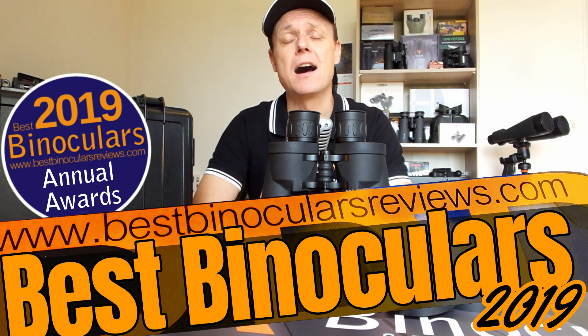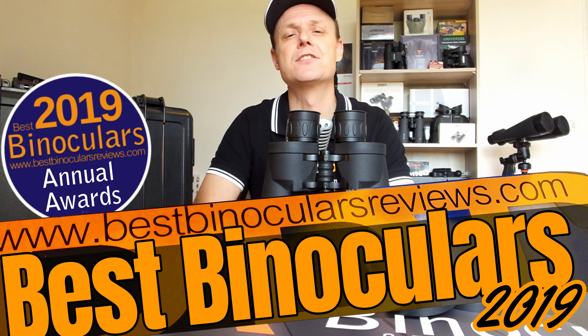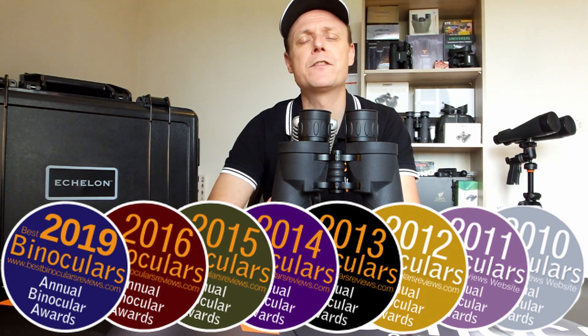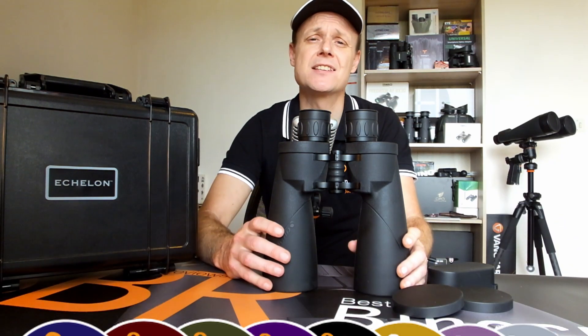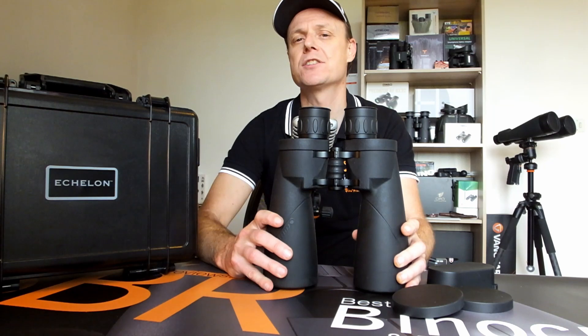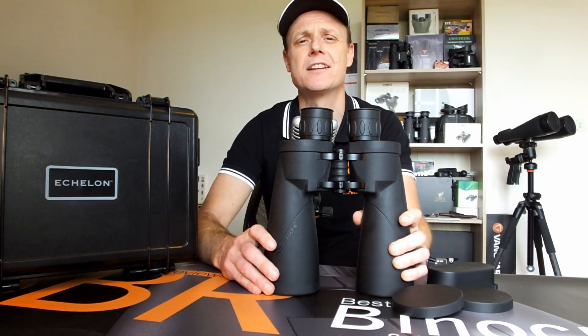In each episode, I'll be highlighting one of the category winners and explaining just why I believe they deserve to be classed as one of the best binoculars of 2019. Now into its ninth year, the BBR Awards are a great way for me to showcase the very best binoculars, scopes, night vision devices, and accessories in a wide range of categories that I fully hands-on tested and reviewed in the past 12 months. And today, we're going to be taking a look at the best binoculars for astronomy for 2019.